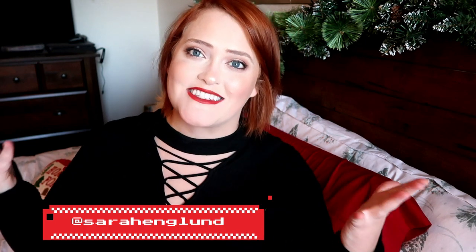Hi guys, welcome back and hello if you are new. My name is Sarah and I make lots of gift guide videos just like this one throughout the whole entire year. I also make a bunch of other content here on my channel, so if any of that strikes your fancy, I would love it if you hit that subscribe button down below and don't forget to follow me on Instagram at Sarah England. Today's video is my last and final video in my gift guide series and I'm so excited to share it with you guys.